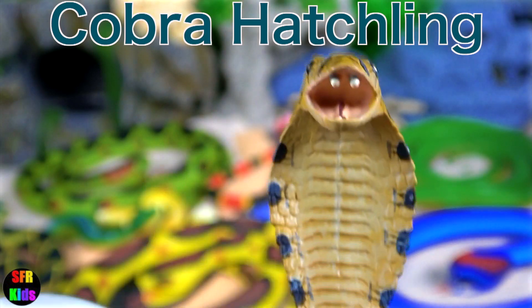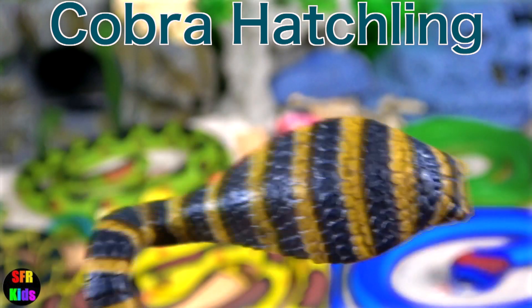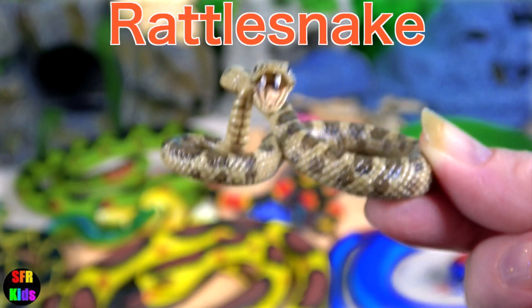Cobra hatchling, just hatching from the egg. Rattlesnake.